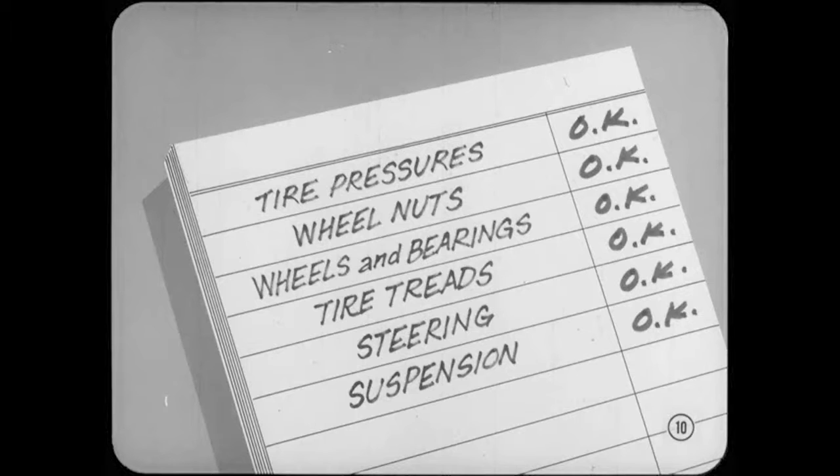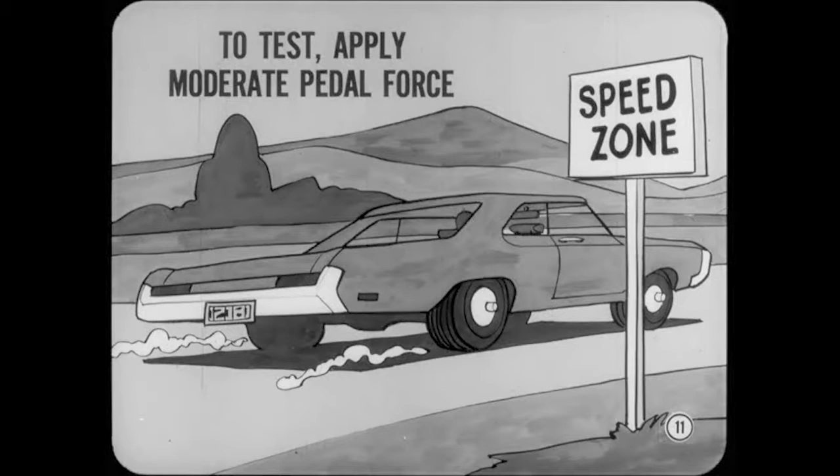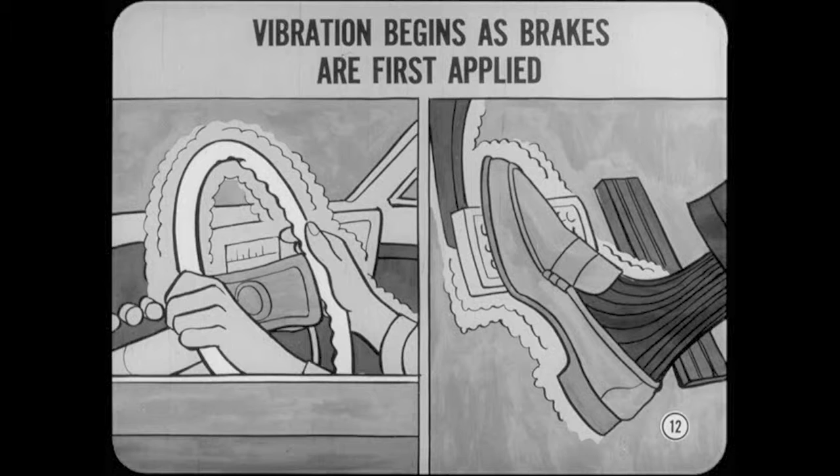Steering and suspension parts should be in good condition. To test for chatter, speed the car up above 60 on a smooth stretch of pavement. Then apply moderate brake pedal force as you would when slowing down for traffic or when entering a speed zone. If vibration begins as the brakes are first applied but lets up or disappears at lower speeds, the cause is probably a drum surface which is wavy, oval, or out of round. In some cars, you may also hear a rumbling sound along with the vibration, especially with heavier pedal force.